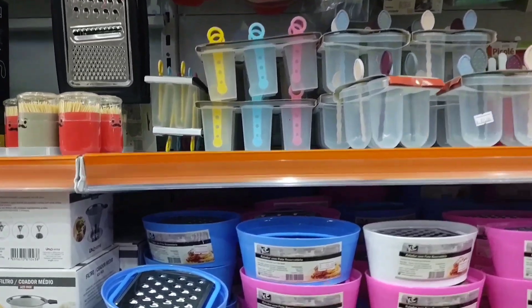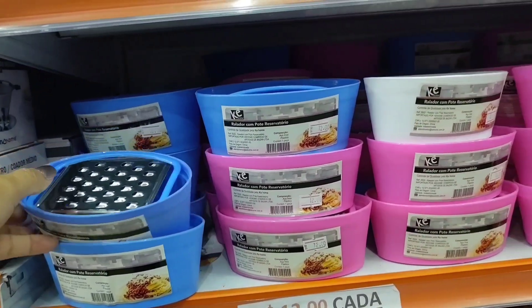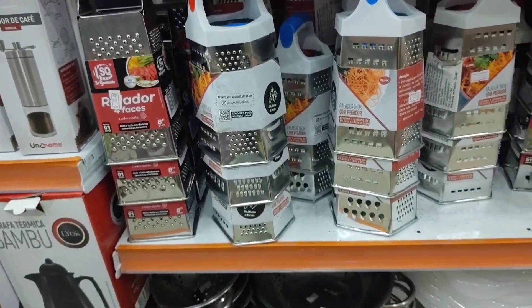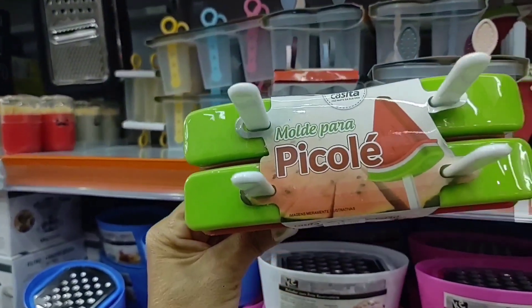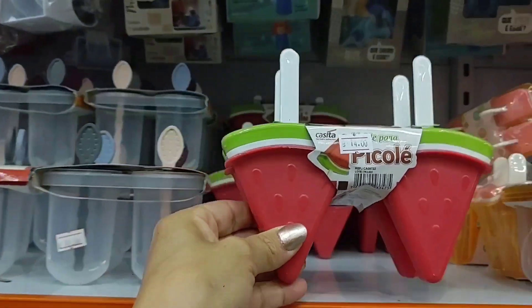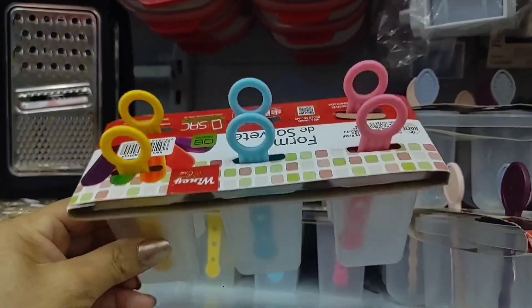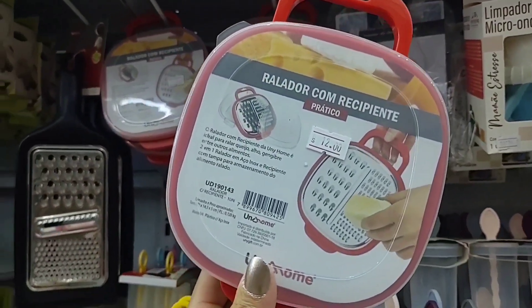Look at this grater here, guys — how nice! With a collector it's going for 12 reais, in various color options. These graters here are also going for 12 reais. Look how cool — there's this watermelon-shaped popsicle mold going for 14 reais. There are various models — this one is 12, and this one with 6 molds is going for 14. There's also this grater with a container going for 12 reais.